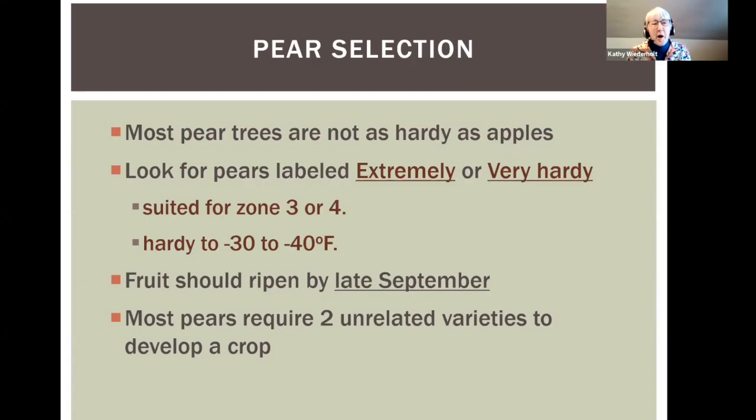Pear trees are not apple trees — that sounds obvious, but if you've been pruning apple trees, you might think pear trees will be easy, but it's really not the same. When you look to buy pear trees, most of them are not hardy enough for North Dakota. If you find something labeled extremely hardy or very hardy, confirm it's suited for zone three or four — zone three is better, but there aren't many. You want something hardy to negative 30 or negative 40 Fahrenheit.